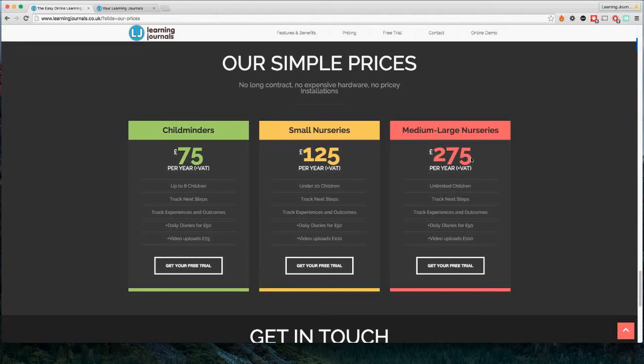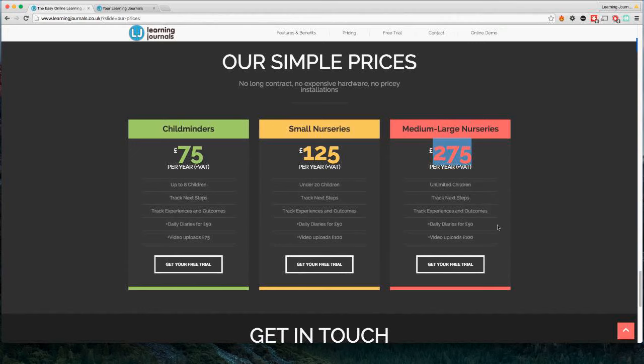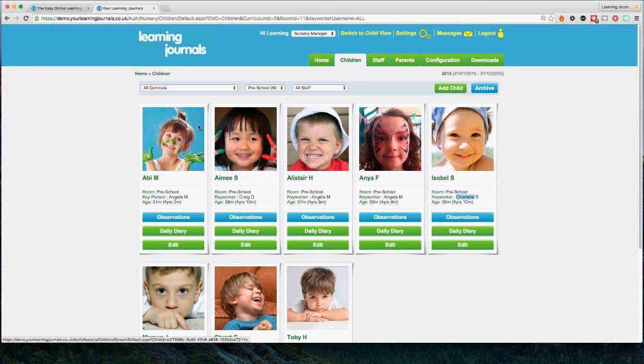We're also working on an offline version of the app for those with patchy internet or Wi-Fi in their nursery. The £275 plus VAT is the base price — there are optional extras if you want video uploads, as the storage costs are a little higher for video files. If there are no other questions, thank you very much for coming along. I hope this has been informative. If you do have any questions you can email me at info@learningjournals.co.uk — I'll put that in the chat now.